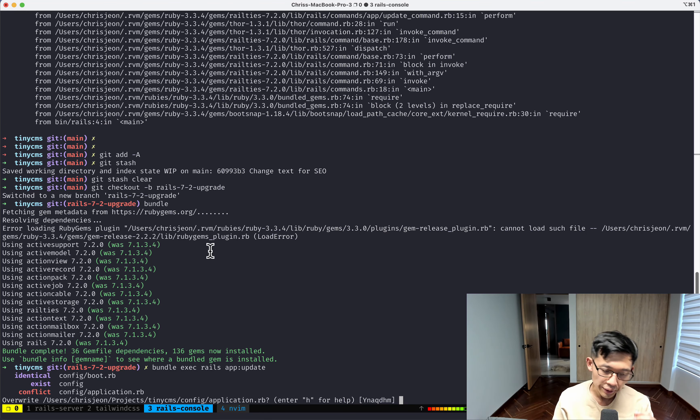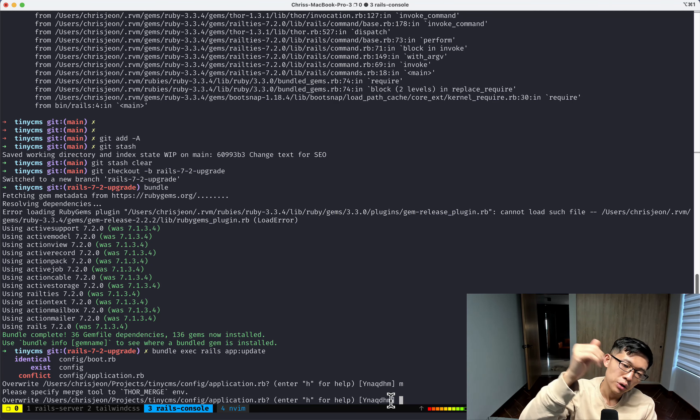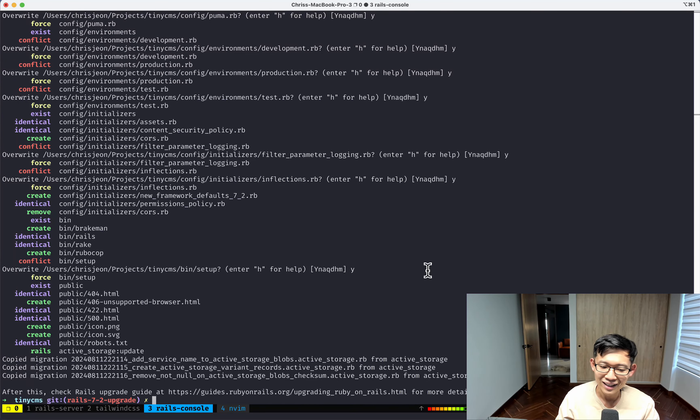When the update task runs you can choose to overwrite your configuration files — yes, no, or merge. The merge tool lets you see a diff and pick which changes to apply, but I've always found it cumbersome. So I just do yes to overwrite everything, and then run the new migrations.